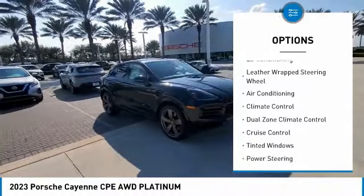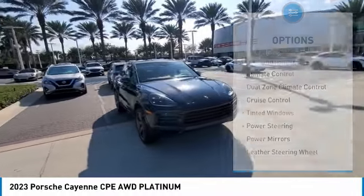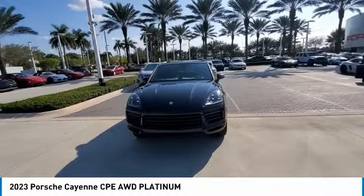Power lift gate, moonroof, driver airbag, passenger airbag, air conditioning, leather-wrapped steering wheel.